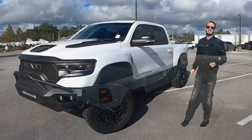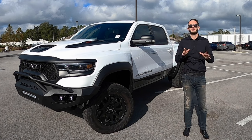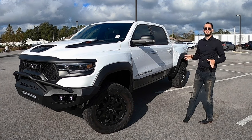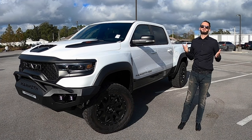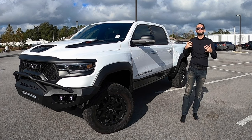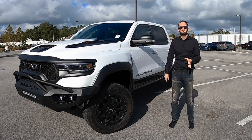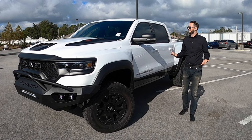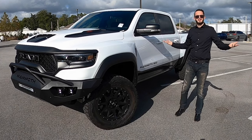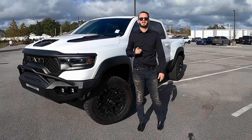Hennessy is based out of Texas and they're known for hypercar high-performance vehicles. They're blending that expertise with the already most powerful truck ever built, making it even more powerful — the fastest, most performing pickup truck ever. I'm Anthony from Hawkeye Rides and we're going to go over all the specs and details starting now.